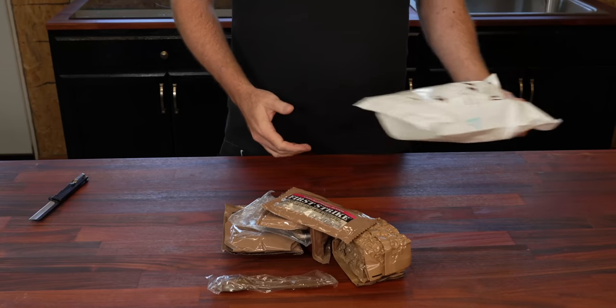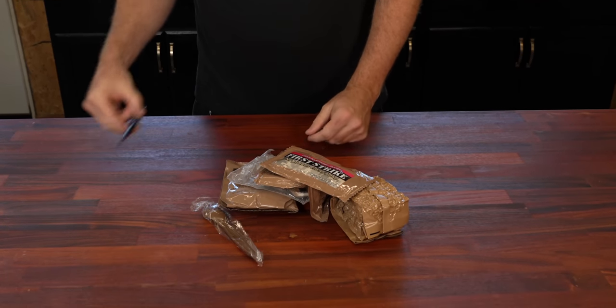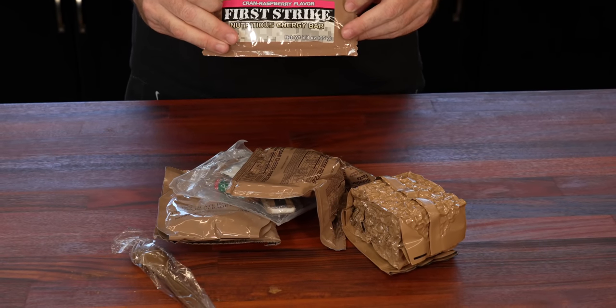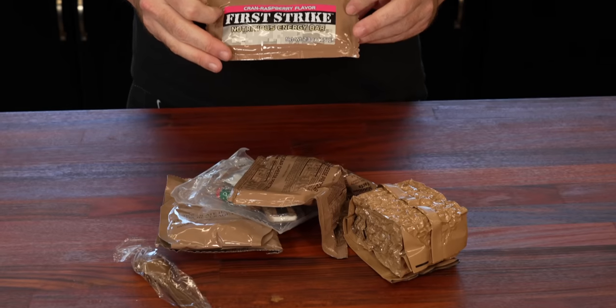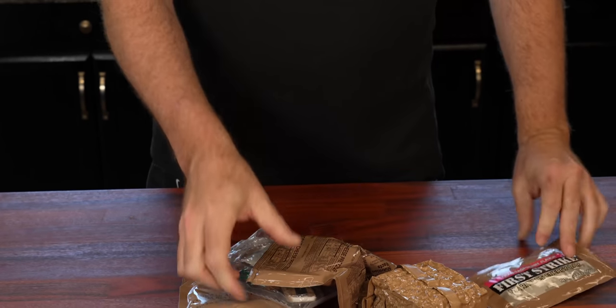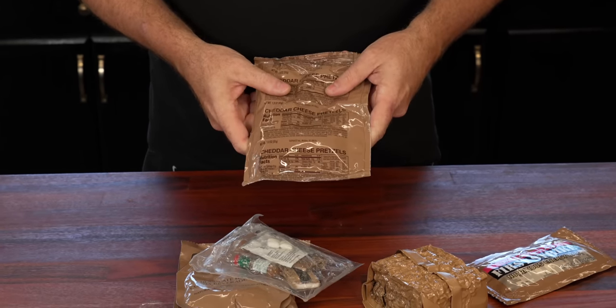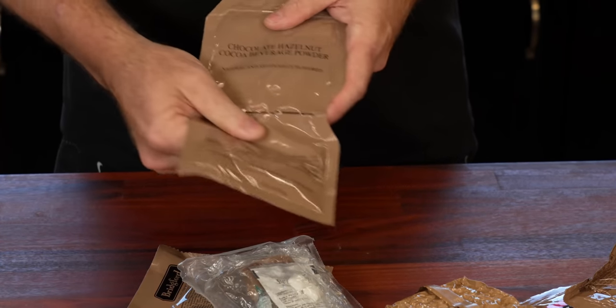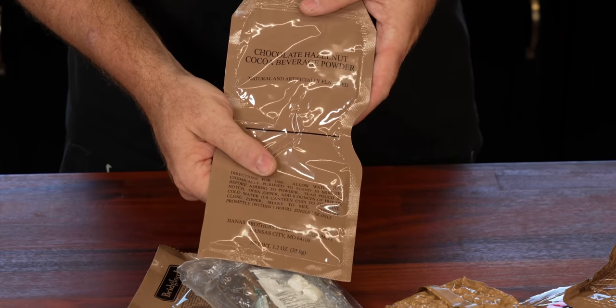Haven't sharpened that knife in a long time and it's still pretty dang good. Starting with this, we got a cran-raspberry flavored First Strike Bar, we have cheddar cheese pretzels, and chocolate hazelnut cocoa beverage powder.